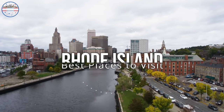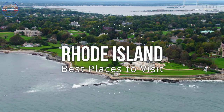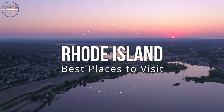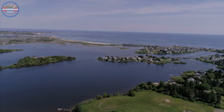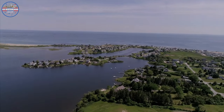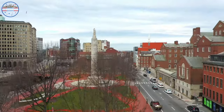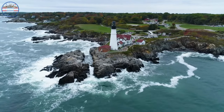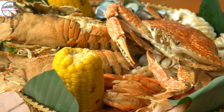Welcome to Rhode Island, the smallest state in the United States, but home to some of the most beautiful places in the country. In this video, we'll explore the 10 best places to visit in Rhode Island. You may know us as the Ocean State, but our official nickname is the biggest little state in the Union. We may be small, but we pack a punch when it comes to things to see and do. Whether you're looking to explore historic landmarks, relax on a beautiful beach, or indulge in some delicious seafood, Rhode Island has it all.